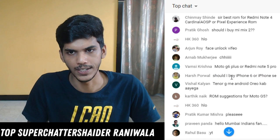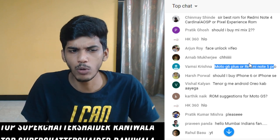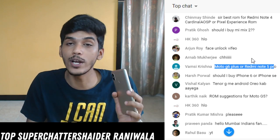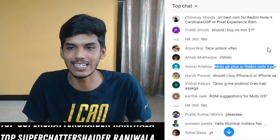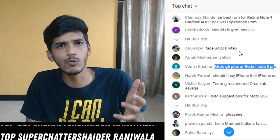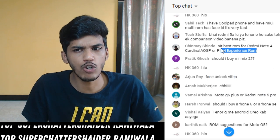Moto G6 Plus vs Redmi Note 5 Pro - Moto G6 Plus is yet to launch, but whenever it launches I'll make a video on that. Redmi Note 5 Pro is actually a very good device. It is going to be very hard for a Moto device to beat the Redmi Note 5 Pro. The camera is literally excellent. If you're not following me on Twitter do follow me there - I just posted a few portrait shots yesterday. My Twitter link is in the description box below.